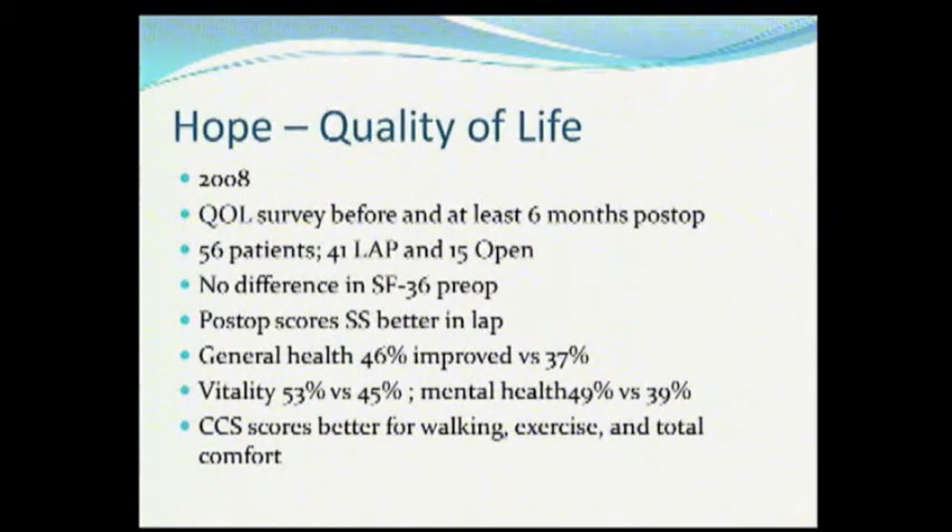If you look at Todd's group in Carolina, they found something even more striking. When they looked at quality of life — there were fewer open repairs in this study — but the general health was better in the laparoscopic group, the vitality was better, and the mental health was better. And more importantly, on the Carolinas Comfort Scale, the scores were better for walking, exercise, and total comfort. That's a pretty good evaluation of the functioning of the abdominal wall. If you're walking okay and exercising okay, it must mean your abdominal wall's doing okay. This tells me that covering the hole probably is a good thing.